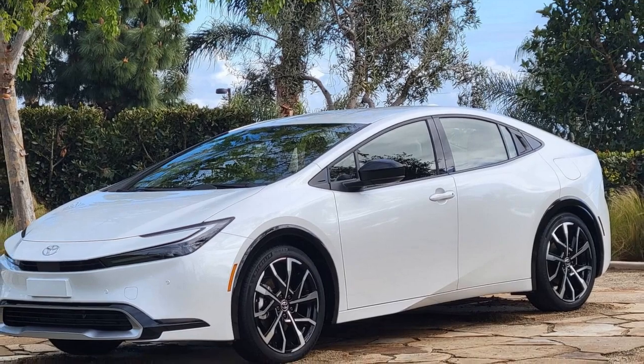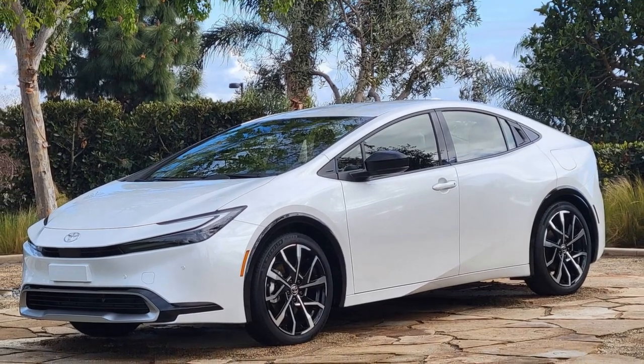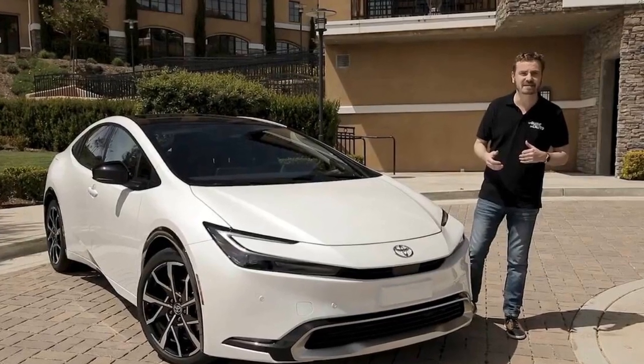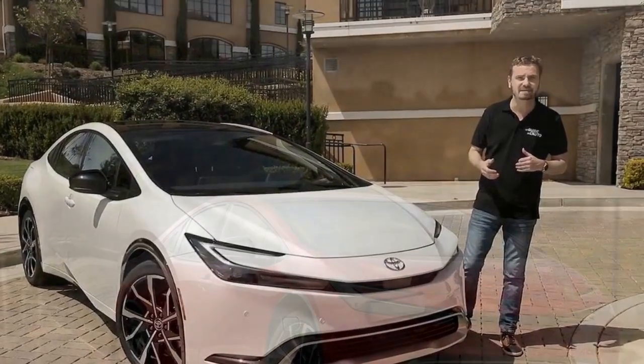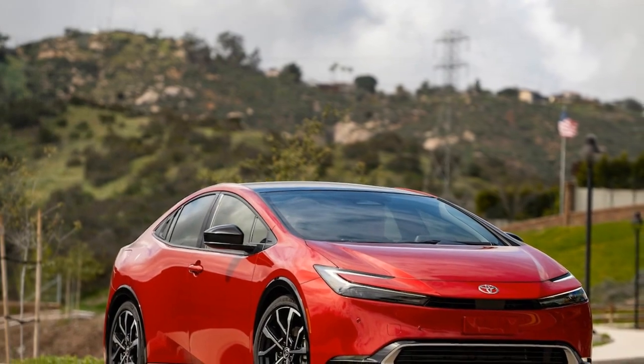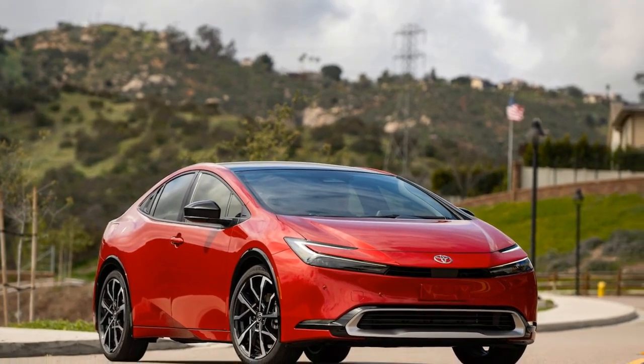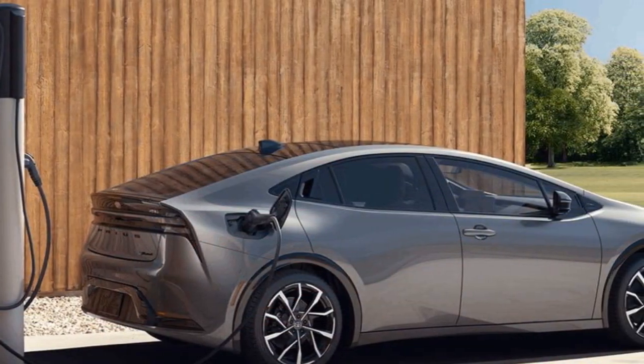2. Acceleration: The Prius Prime's acceleration is adequate for everyday driving and city commuting. It can go from 0 to 60 mph in approximately 10 seconds, which is not considered quick by modern automotive standards. The emphasis is on conserving energy and maximizing efficiency rather than delivering rapid acceleration.